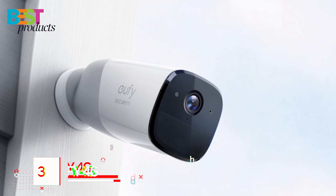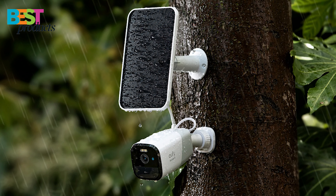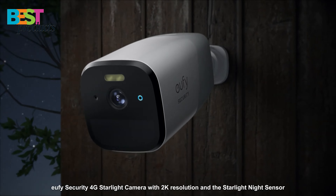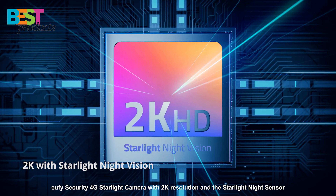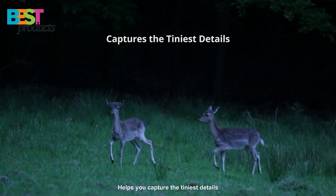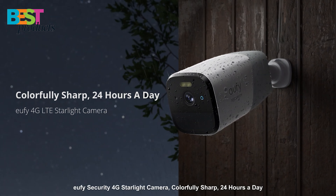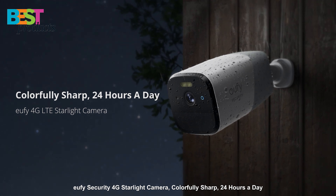Number 3: Eufy 4G Starlight Camera. The Eufy 4G camera is the best option for anyone looking to upgrade their home security setup. It offers a number of advantages over its competitors, including 4G connectivity and internal GPS. This means that you won't need an additional internet connection or router for better coverage, which makes it easier to set up and keeps your costs down. It also has built-in night vision, supports color imaging at night, records an impressive 2K resolution video, and can store recordings locally without having to pay for additional cloud storage plans or services.